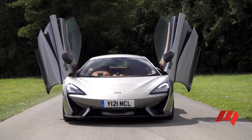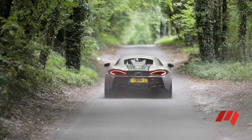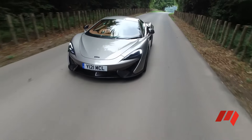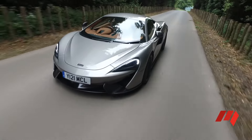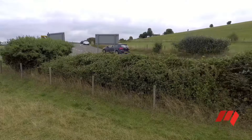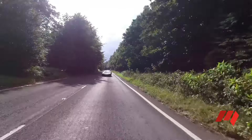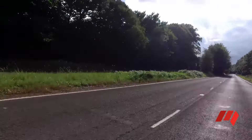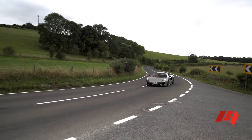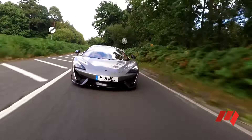If only it had more luggage space, it'd be a world beater. But as it stands, you can get a fair bit of gear in the frunk. Powered by a stonking 3.8-litre twin-turbo V8 hidden beneath swoopy bodywork, this is McLaren's newest weapon. The mid-mounted V8 belts out 419 kilowatts and 600 newton-metres of torque — enough power to propel the sleek English road rocket from 0 to 100 in just 3.2 seconds. In fact, forget 0 to 100 numbers — this scorches from 0 to 200 in just 9.5 seconds. Top speed: 328 kilometres an hour if you're game.